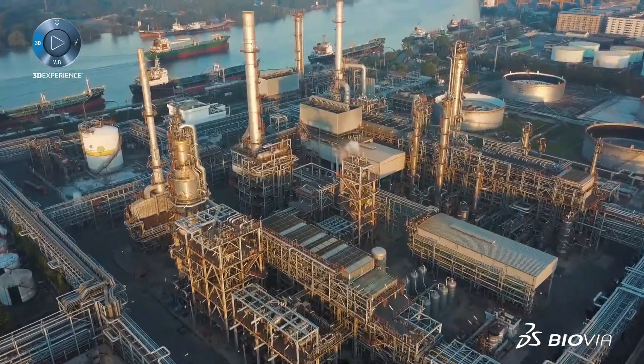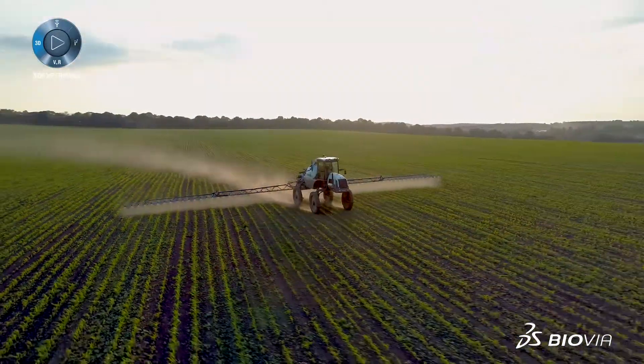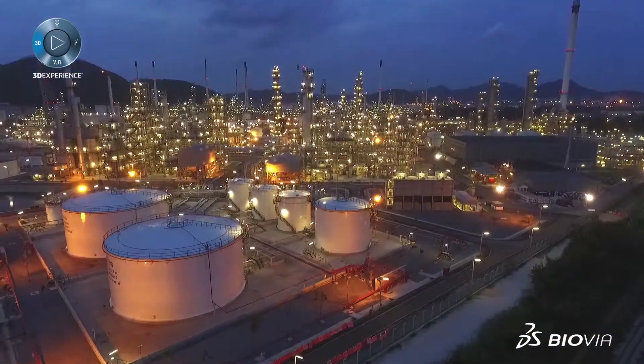Biovia technology helps energy and materials companies do it right the first time by modeling first, capturing and connecting scientific knowledge, and protecting intellectual property in a modern collaborative laboratory ecosystem.